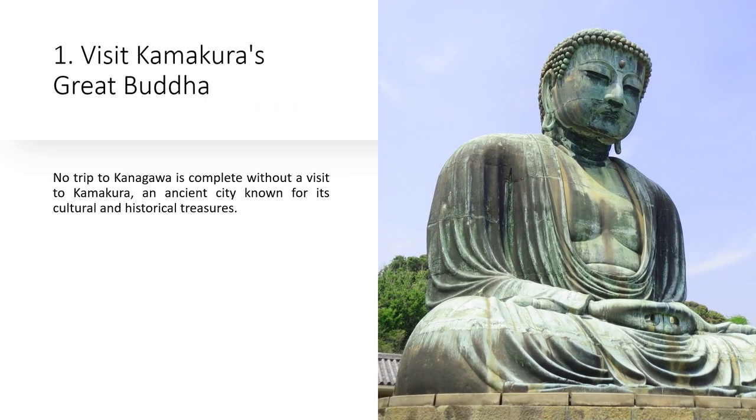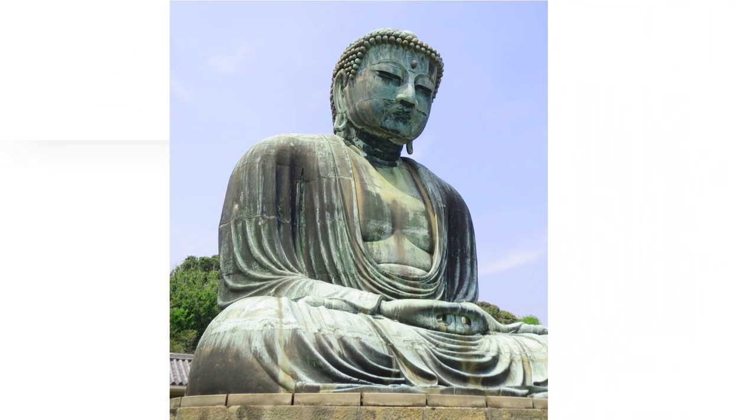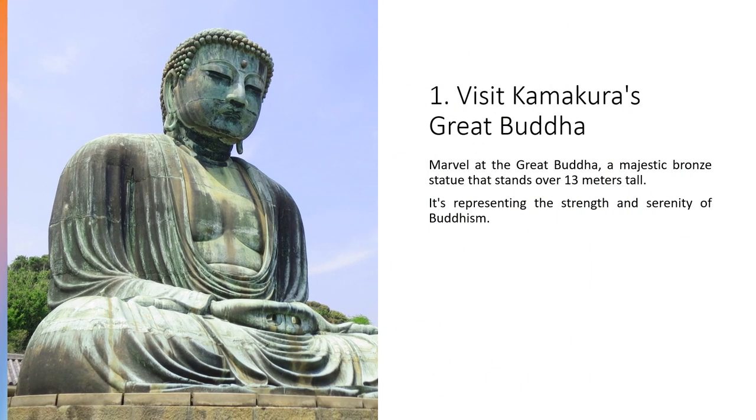No trip to Kanagawa is complete without a visit to Kamakura, an ancient city known for its cultural and historical treasures. Marvel at the Great Buddha, a majestic bronze statue that stands over 13 meters tall, representing the strength and serenity of Buddhism.